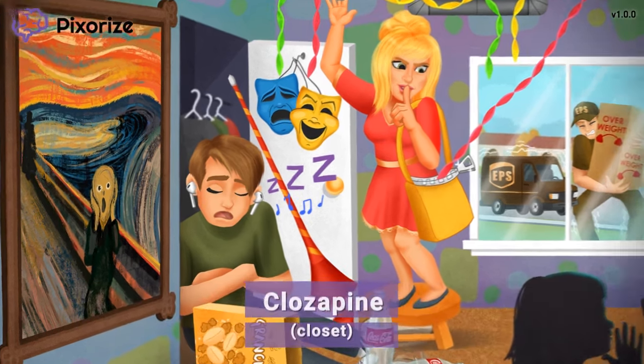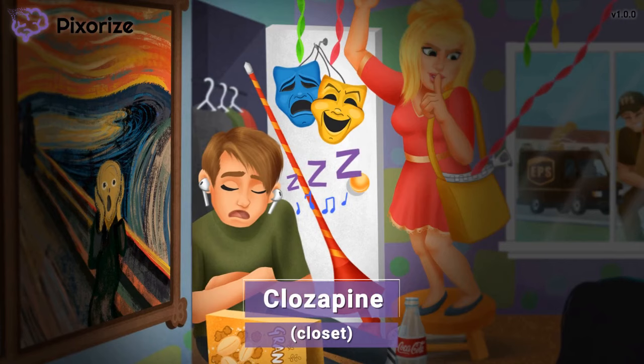As you might have noticed, this is a surprise party — the kind where everyone hides and then surprises the birthday person as they turn on the lights. My friend here has found the best hiding spot of all: in the closet. This closet is our symbol for the drug clozapine — closet for clozapine, they sound pretty similar. When you come across clozapine on test day, now you know that it's an atypical antipsychotic.